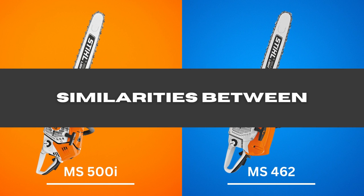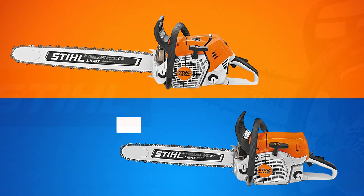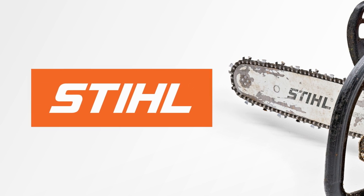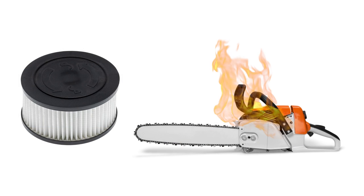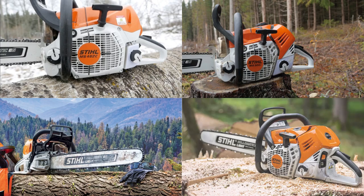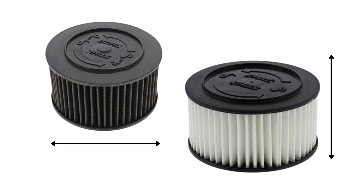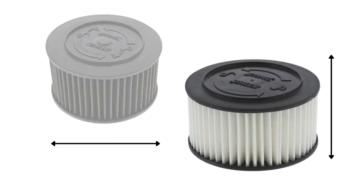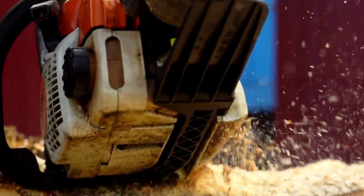Similarities between the 500i and 462 — since both are manufactured by the same company, they share a few similarities. 1. Air Filter — having a dirty air filter can cause your chainsaw to overheat and impair its performance. With both products, you do not have to worry about that since they contain washable HD2 air filters. The filters have a large surface area, can be cleaned easily, and stay clean longer than other filters, so you won't have to replace them as often.